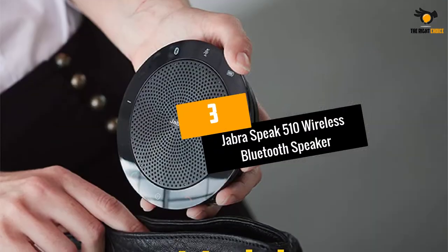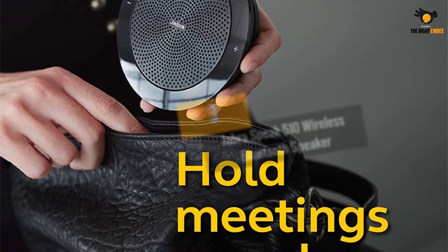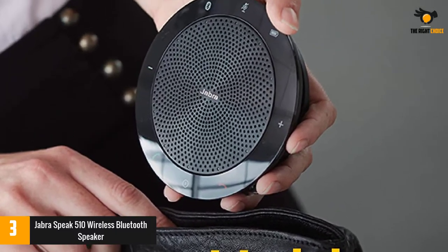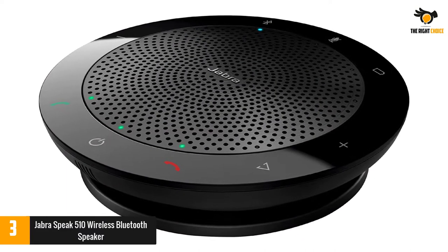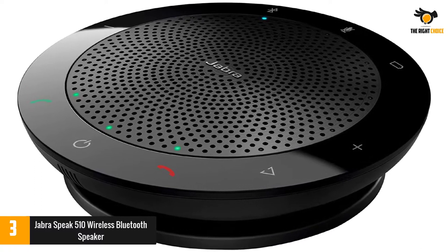Number 3: Jabra Speak 510 Wireless Bluetooth Speaker. Are you one of those people who have to talk on the phone while driving the vehicle? If yes, we suggest buying the Jabra Speak 510 due to its power for providing clearer conversations along with impressive sound quality. Furthermore, there are no issues registered against its compatibility with the UC platforms.